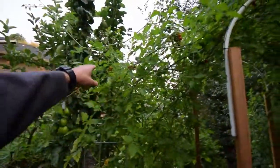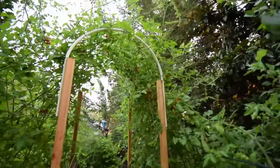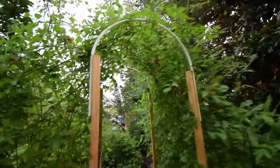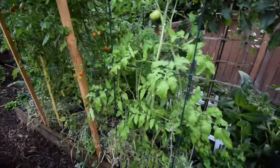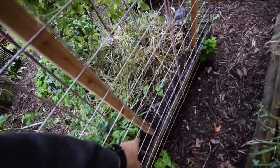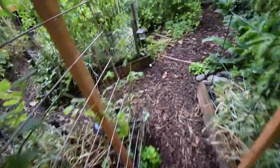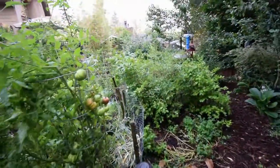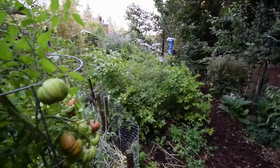The tomatoes are coming up over the arch — got a lot of tomatoes here. Looks like there's some more Pink Boar there, going to be ready to harvest in another day or so. You can see some of our fall beans are starting to come up. Been getting a lot of blueberries — harvested off those this weekend, got another full bag.